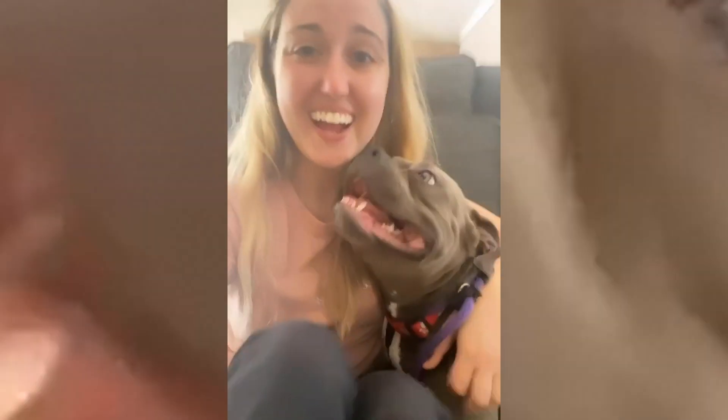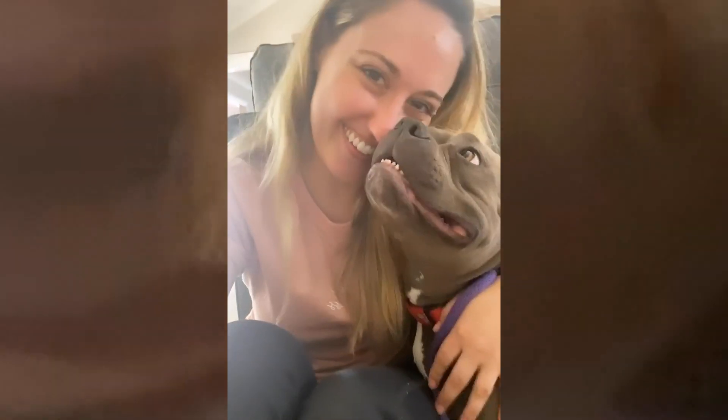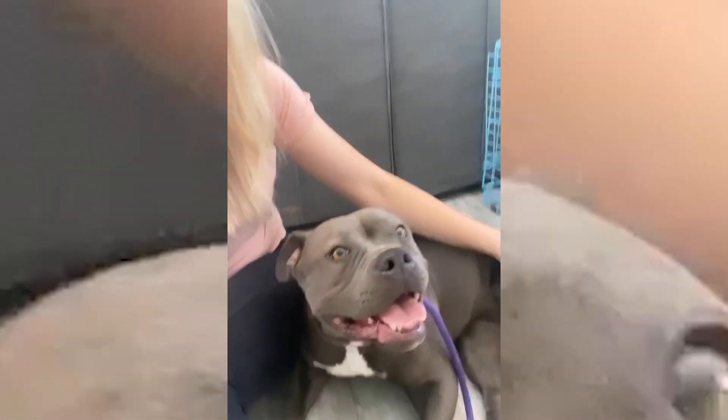She's getting adopted today — we found the perfect couple for her. They have lots of pit bull experience, and they were going to go see a couple of other dogs after her, but they went to get in their car and came back out saying they can't see any other dogs, they know she's the one. She definitely required a special home, and we found it.